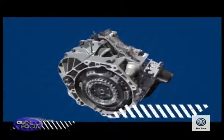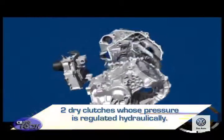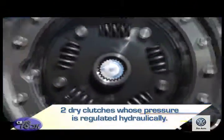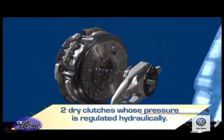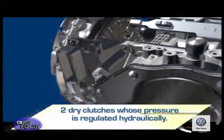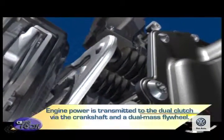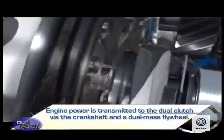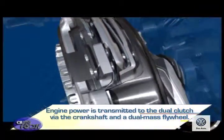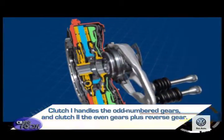The most prominent factor in its design is having two dry clutches whose pressure is regulated hydraulically. Engine power is transmitted to the dual clutch by the crankshaft and a dual mass flywheel, with one clutch handling the odd-numbered gears and the other handling the even gears plus reverse.